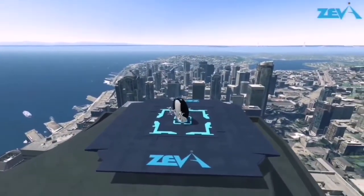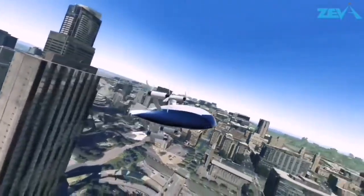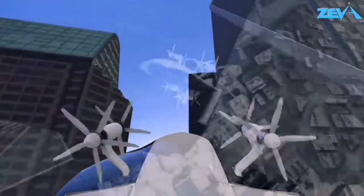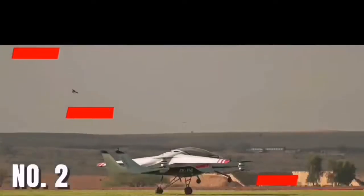The Z2 has zero emissions, can take off and land in a small area, has a range of 50 miles, and is highly reliable with strong safety features. It differs from other eVTOLs through its compact design, superior aerodynamic performance, and the fact that it doesn't require special infrastructure.